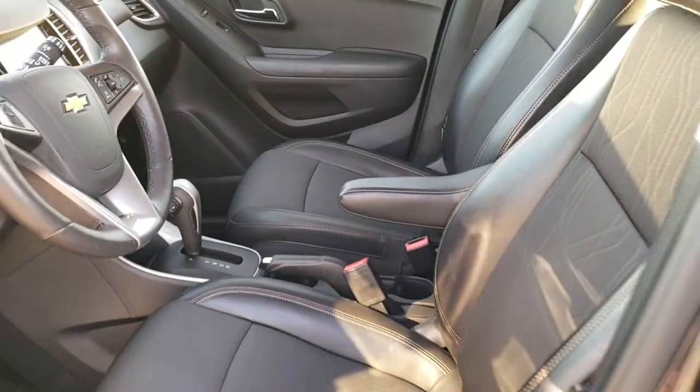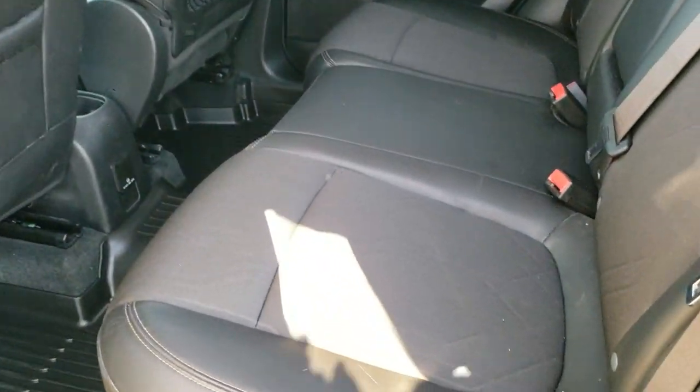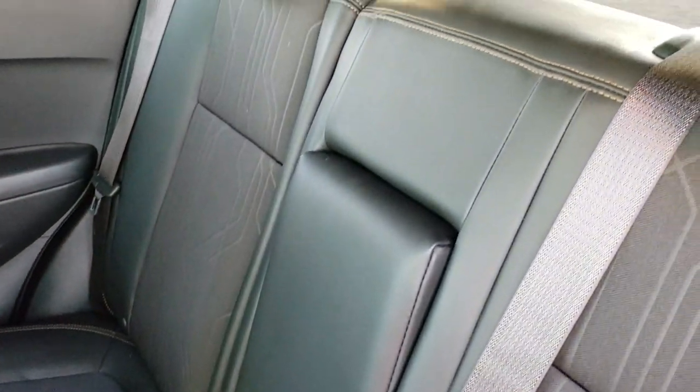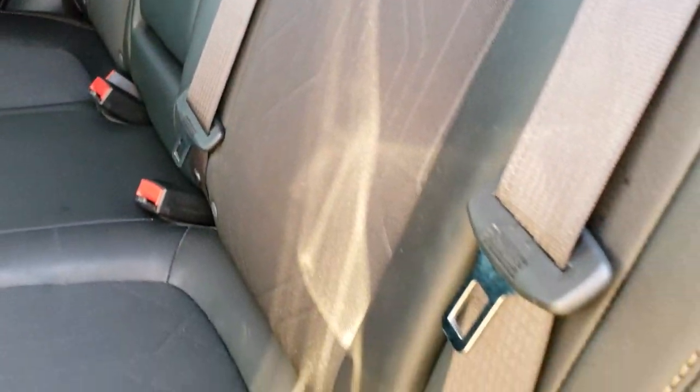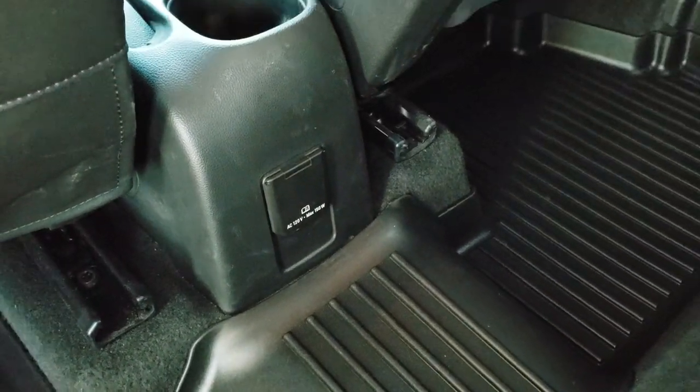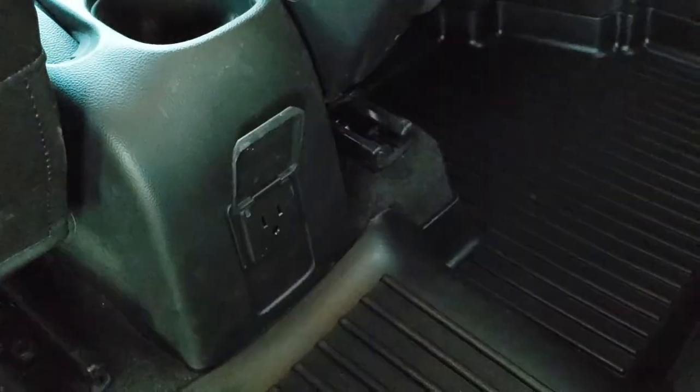We'll take a quick look at the back seats and then check out under the hood. Back seats are just as clean as the front seats — no rips or tears back here. It does have the LATCH child safety system for car seats. Very, very clean back here. Factory all-weather floor mats back here as well — they go all the way over the hump. And this one does have a 120 volt, 150 watt plug-in down here as well.